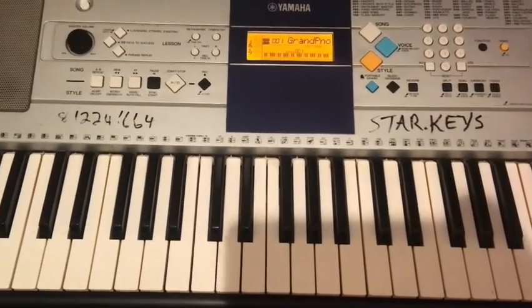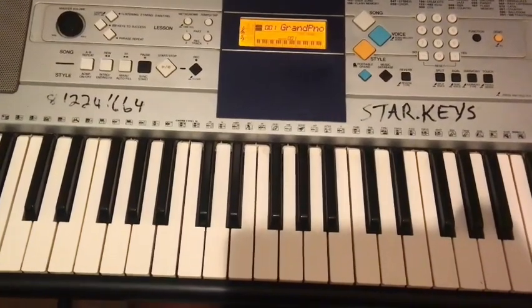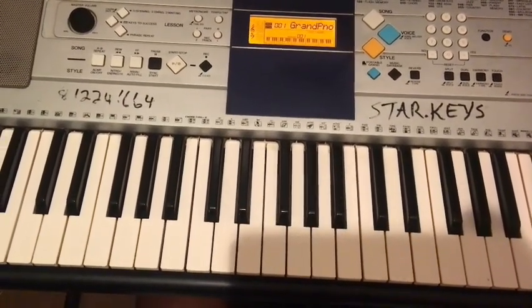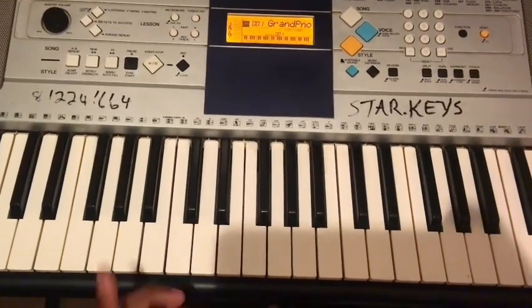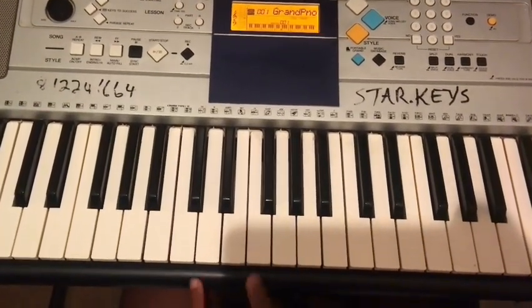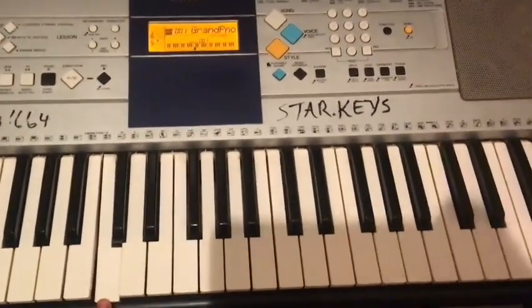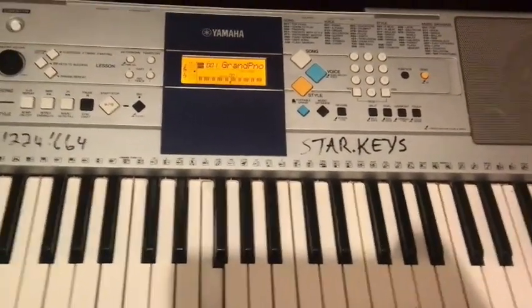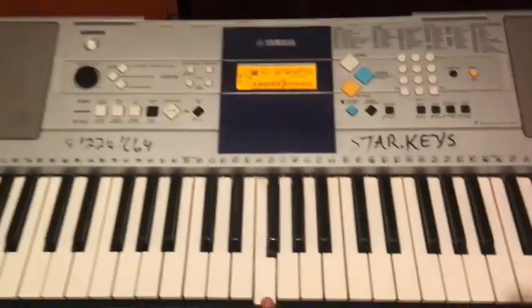Hi beautiful people. How to master seventh chords: a 12-week seventh chords practice regiment. Today we are going to deal with the key of F. Last time we did C and all our major sevenths, so today we are going to deal with all our major sevenths in the key of F.